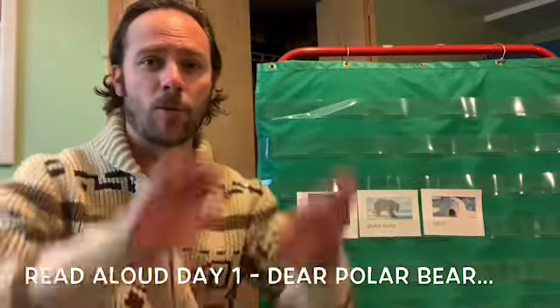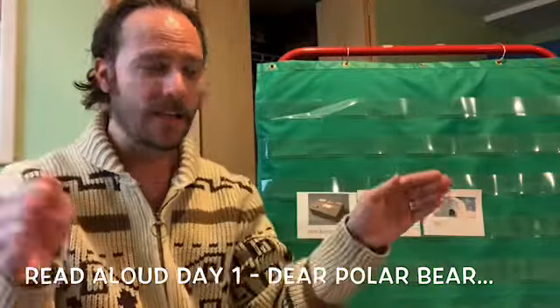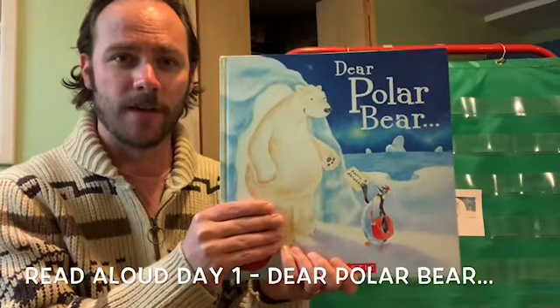An igloo — how about we kind of make a half circle, like an igloo. Perfect. Here we go — Dear Polar Bear.